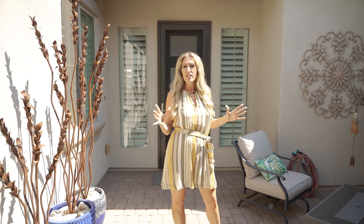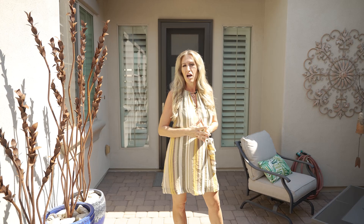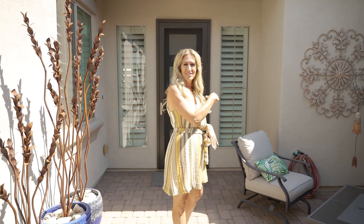Before we go in, a couple things I want you to pay attention to: the gorgeous open kitchen with an abundance of cabinetry, a beautiful island, very upgraded. And check out the owner's retreat — that bathroom is amazing, with a beautiful shower, beautiful tub, very spacious. There are also gorgeous shutters throughout the home. Come on, let's go take a look!